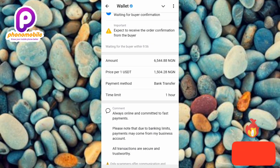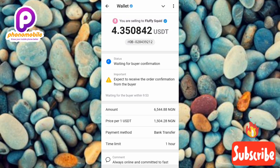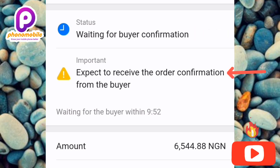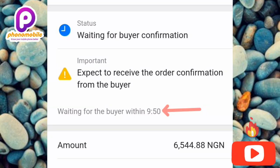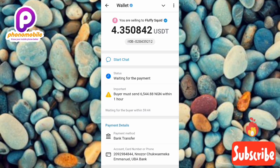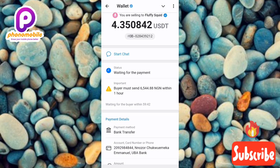The order has been created. Now you need to wait for the buyer to send money to your bank account. At the top it says 'Waiting for buyer confirmation — expect to receive the order confirmation from the buyer.' You can see the countdown timer ticking down. The platform indicates the buyer must send 6,544 Naira within one hour. Wait patiently for the buyer to respond.